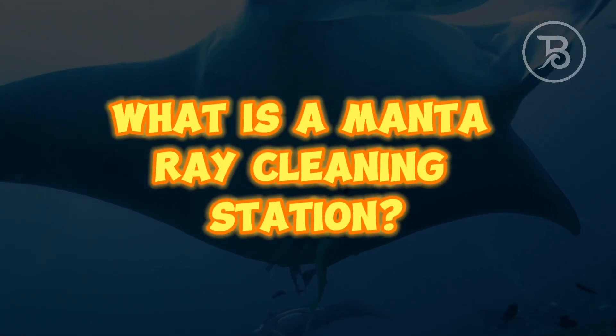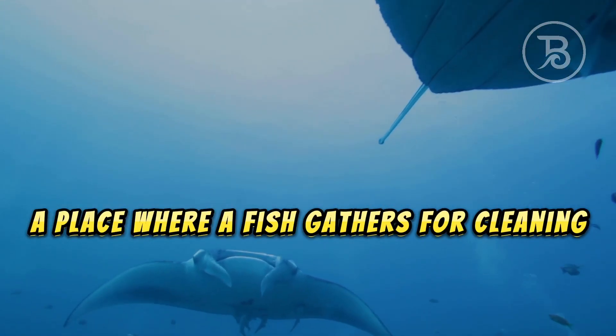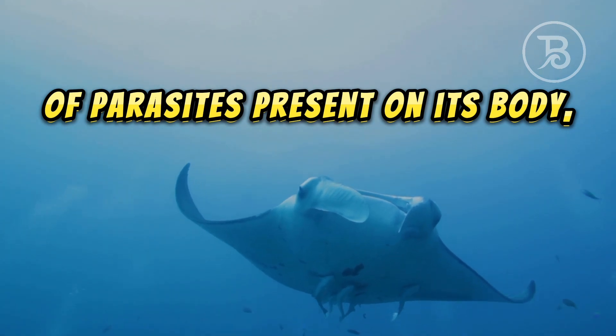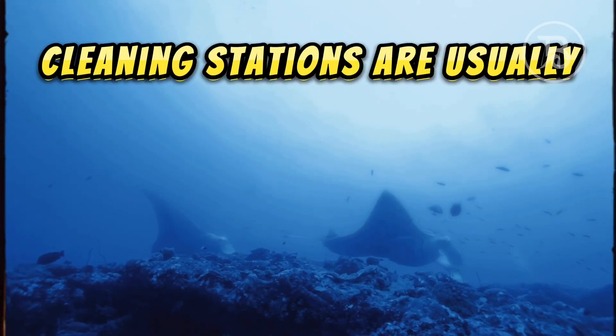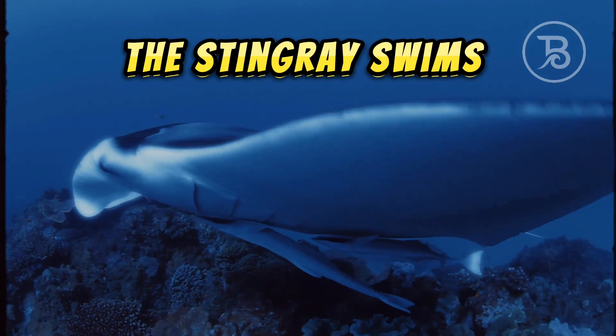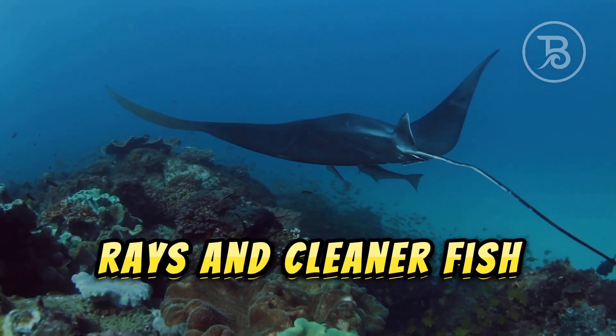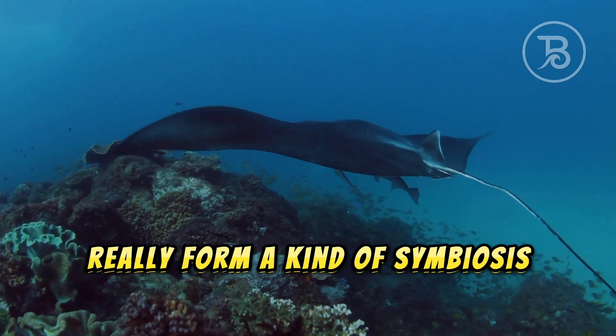What is a manta ray cleaning station? A cleaning station is a place where a fish gathers for cleaning of parasites present on its body, mouth, or gills. Cleaning stations are usually located on corals. The manta ray swims slowly around the coral while the cleaner fish eats the parasites. Rays and cleaner fish really form a kind of symbiosis.